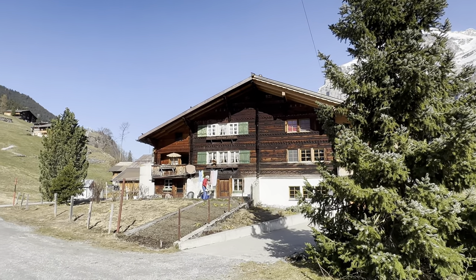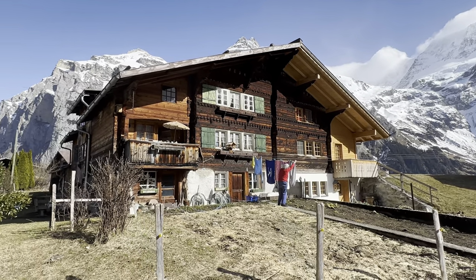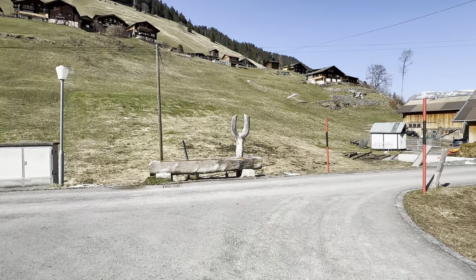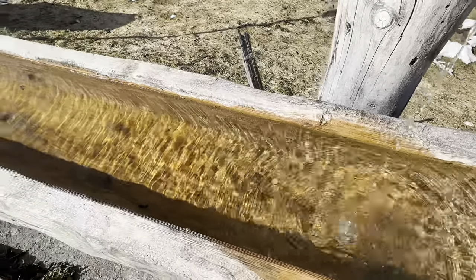Inside, these houses are a warm refuge from the crisp mountain air, often featuring cozy wood-paneled interiors with traditional furnishings and fireplaces that add to their rustic charm.